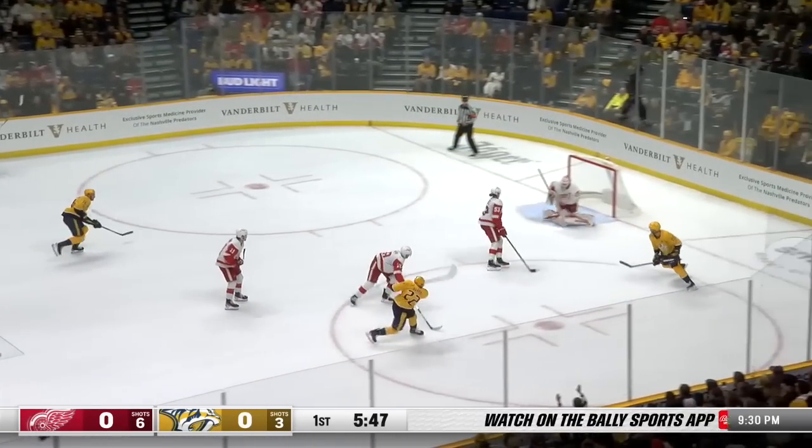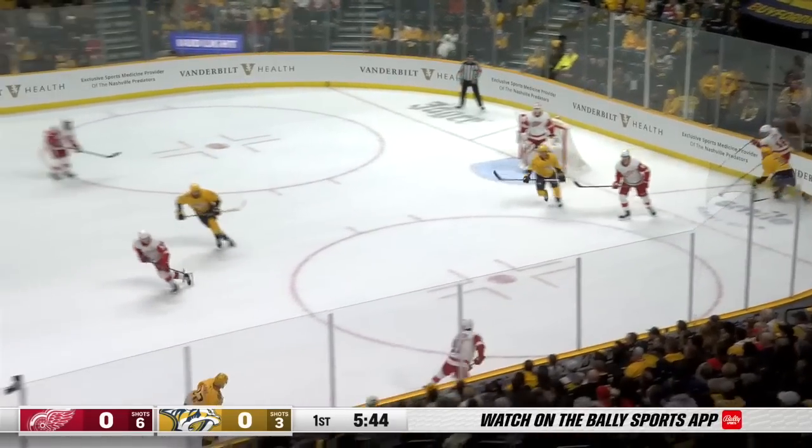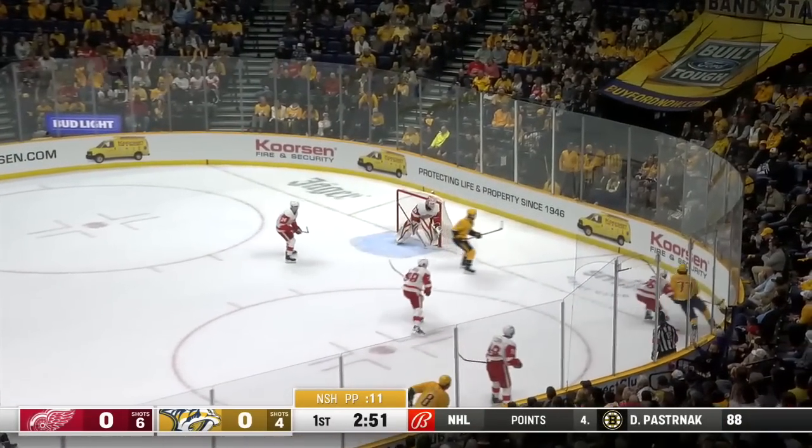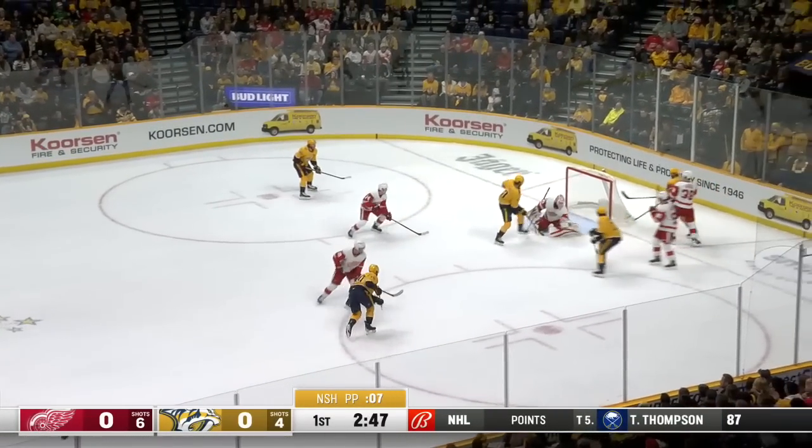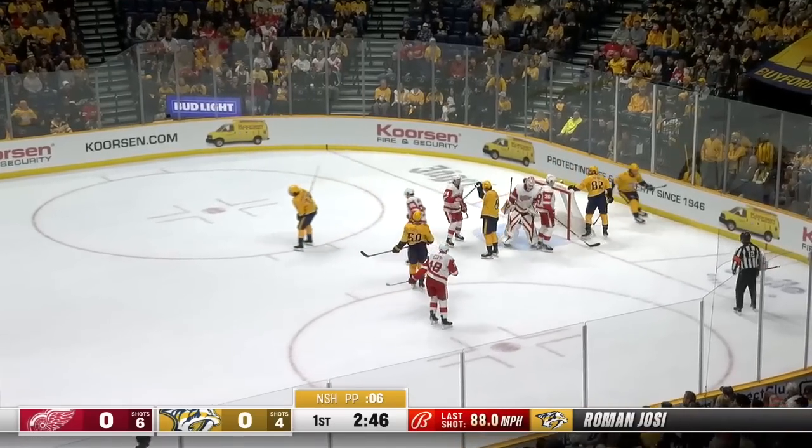Tron came up with a steal. Barry shoots — saved! And the rebound just got past. This one fed up the slack. Dossi waits for it — hammers one! Save made by Husso.